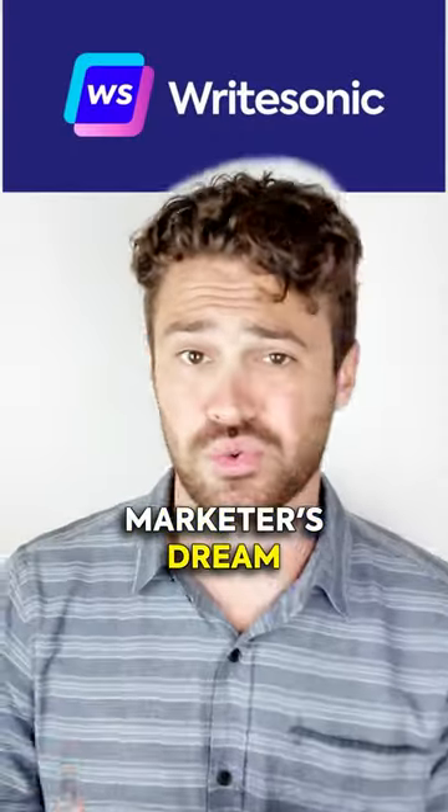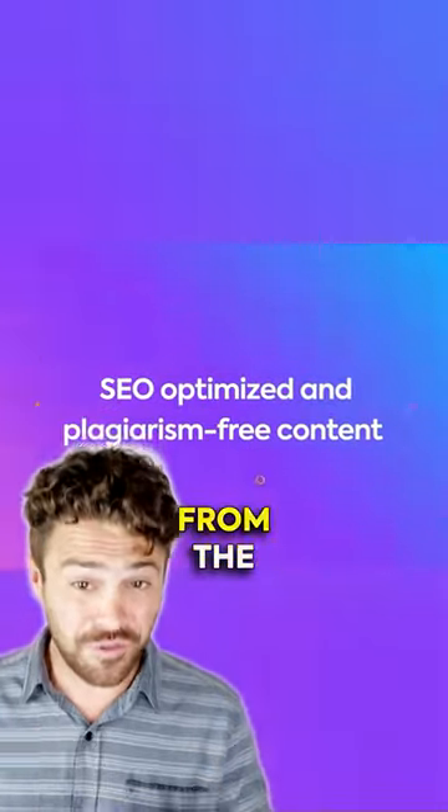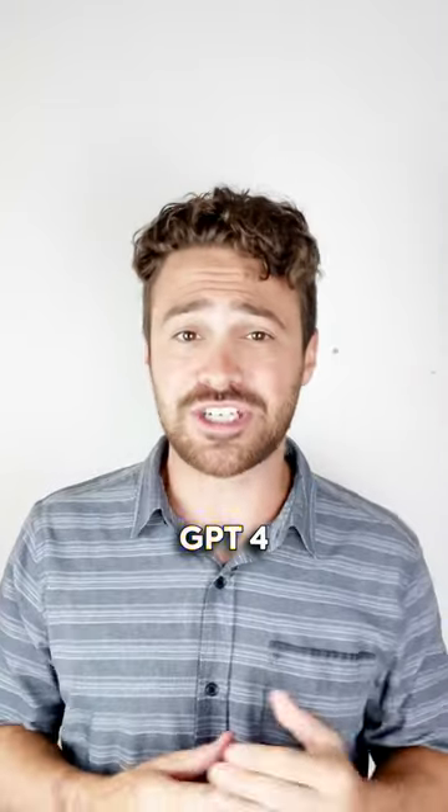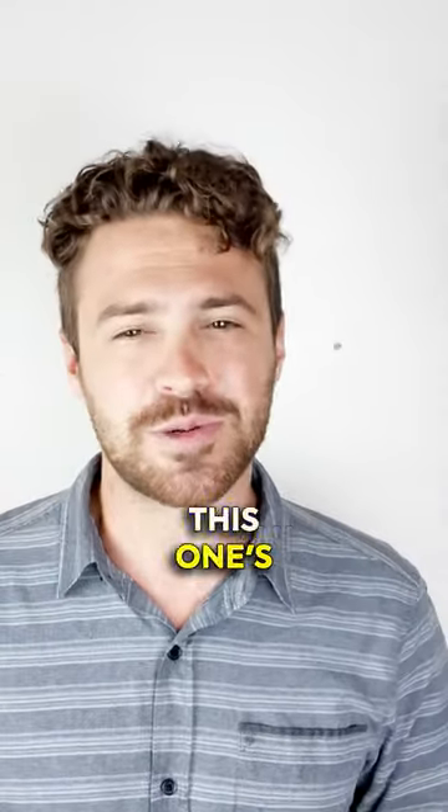WriteSonic is the marketer's dream — ads, blogs, webpages that are SEO-ready from the get-go. Powered by OpenAI's GPT-4, it's your shortcut to top-notch content. Marketing wizards, this one's for you.